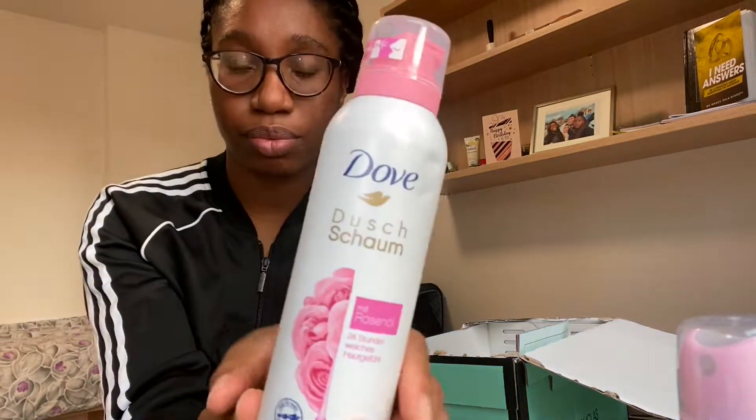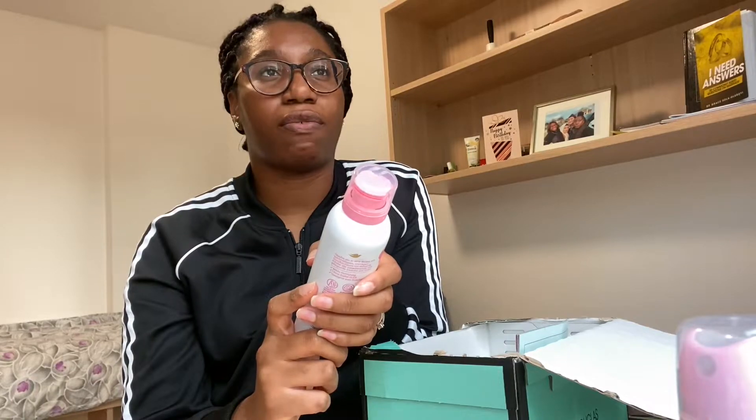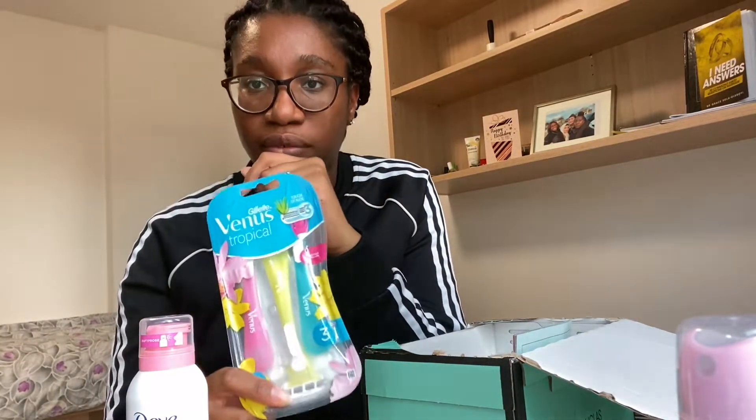I also got this shower foam gel — it's in foam format, not like a normal spray or liquid, the consistency is quite different. Apparently it's also good for shaving, and Isimeme basically showed using it as a two-in-one: showering with it and then shaving. I've never shaved with a foam like this — I've always used normal cream — so I thought I'd give it a try. She also mentioned it has a very nice fragrance.